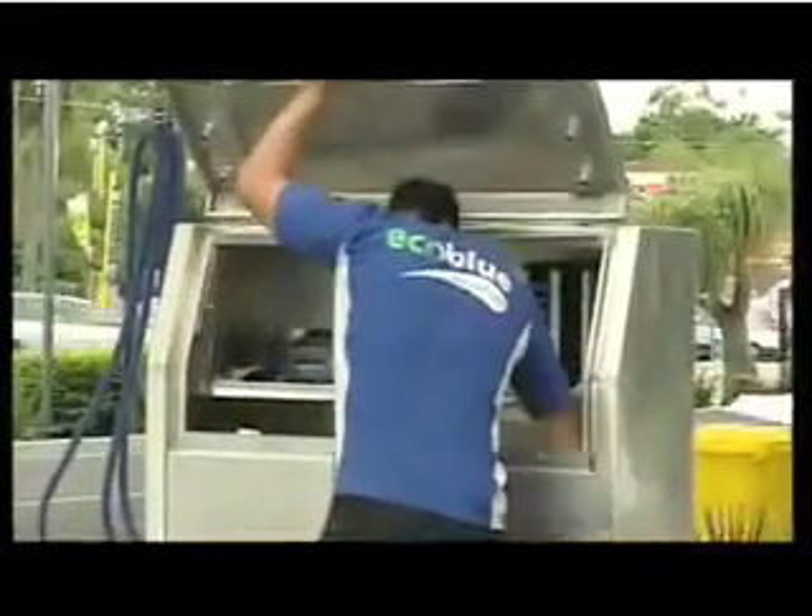At this hand car wash, tests showed faecal coliforms and E. coli three times higher than acceptable, and golden staph 12 times what you'd expect in a pool. When workers were asked whether they were aware the recycled water could be contaminated, the response was uncertain: they'd probably thought about it but couldn't really say too much.